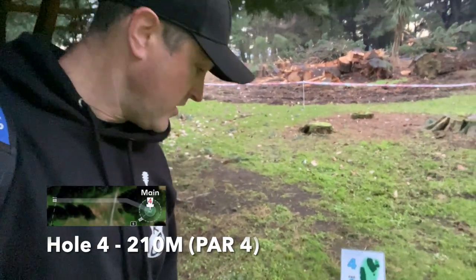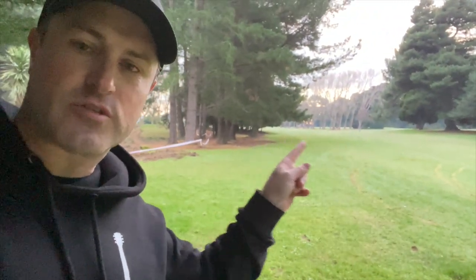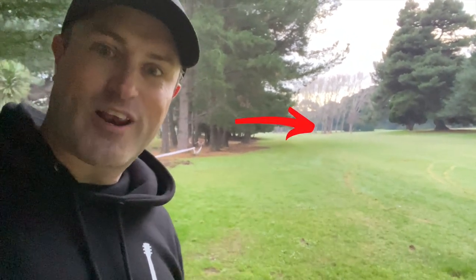Here we are on hole 4, par 4, 210 meters. This is the sort of stuff you can get used to. As you go all the way down there's a little pathway which goes across to the other 18-hole course next door, but the basket is right in those trees, so good luck.